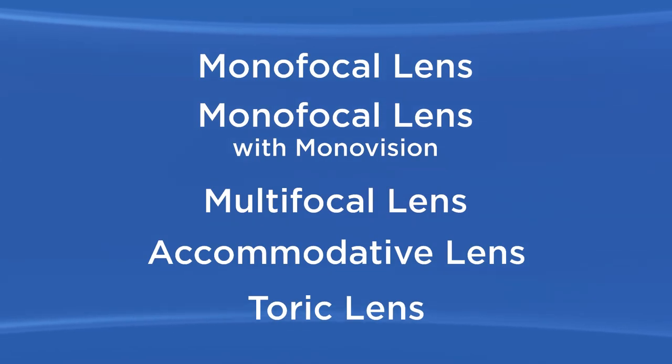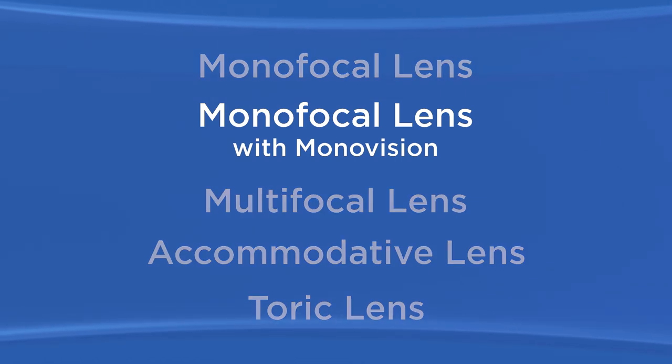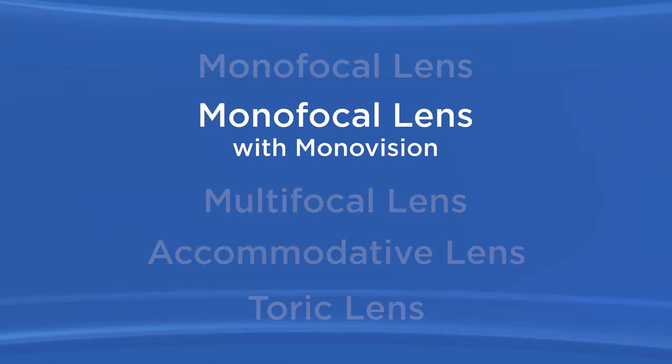Also, in some cases, you might need glasses to help fine-tune your distance vision too. If you want to reduce your dependence on glasses at all distances with a monofocal IOL, then monovision may be the solution.